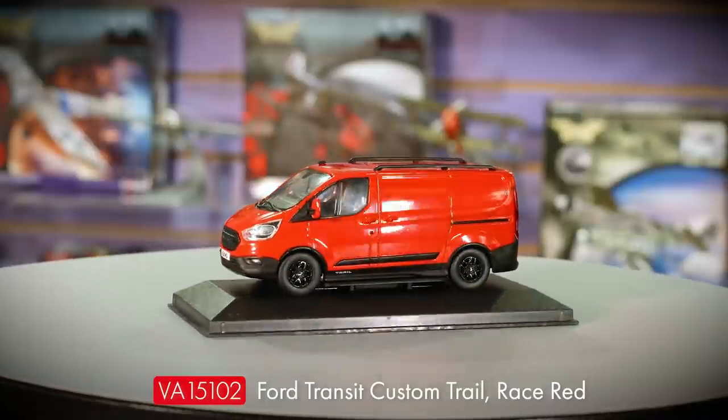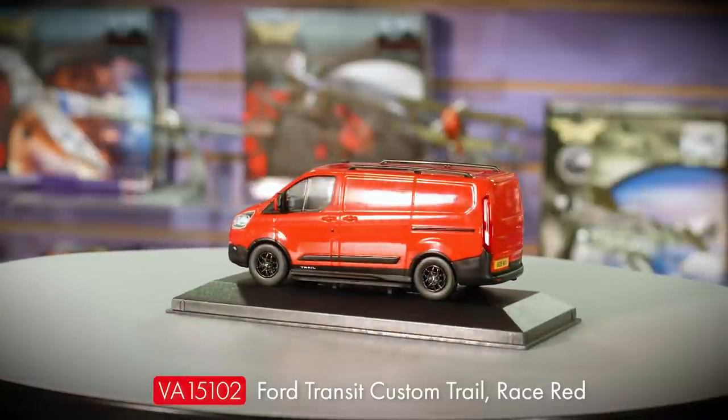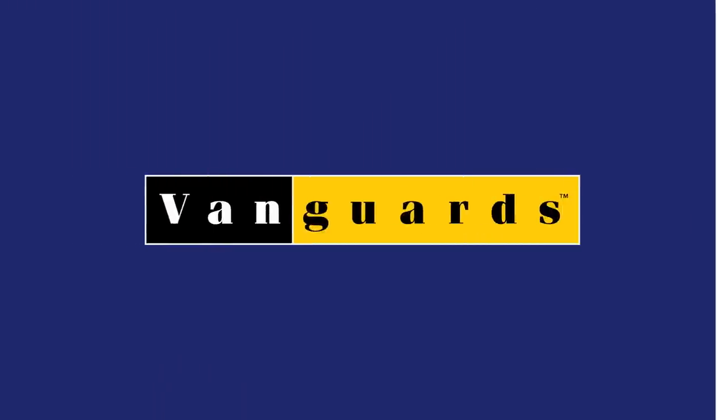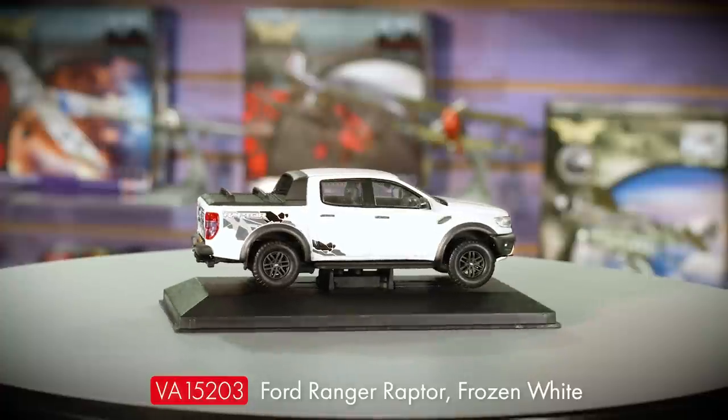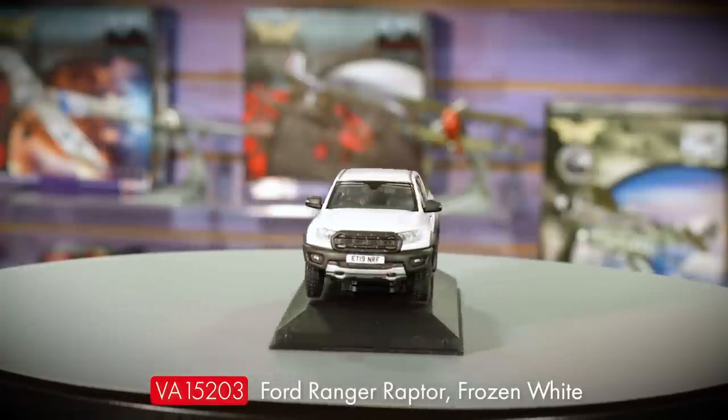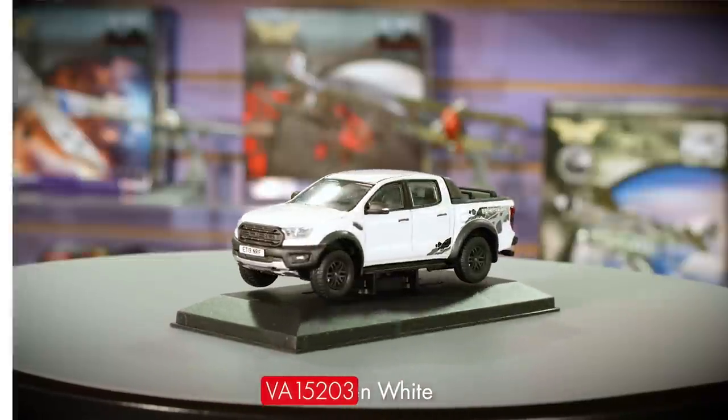The new tool Ford Transit Custom also gets a Race Red release in this announcement, featuring a custom trail model with the highly distinctive front grille and trim options — also due to arrive in stock in September. Our next Ford Ranger Raptor is a frozen white edition featuring some striking rear graphics. The Ranger Raptor remains the biggest Vanguard model ever produced, and certainly has the weight to match it. This release will also be arriving imminently in September.